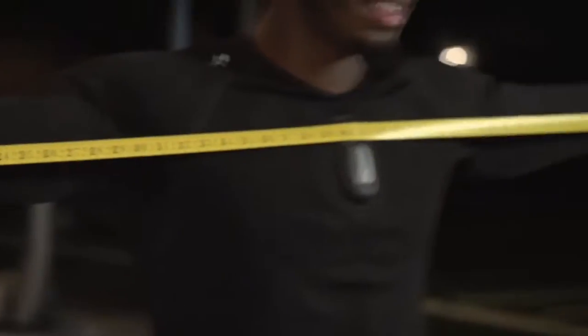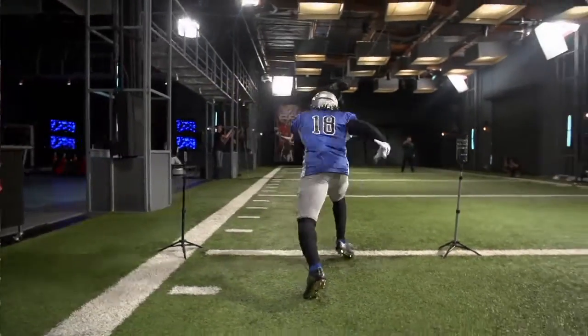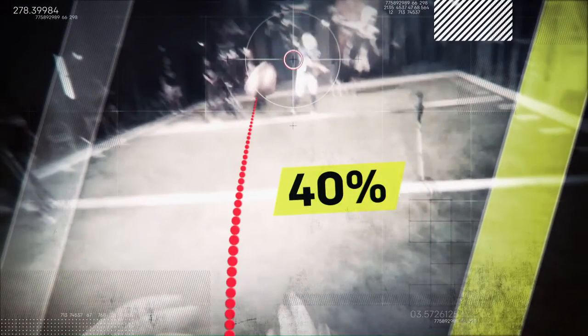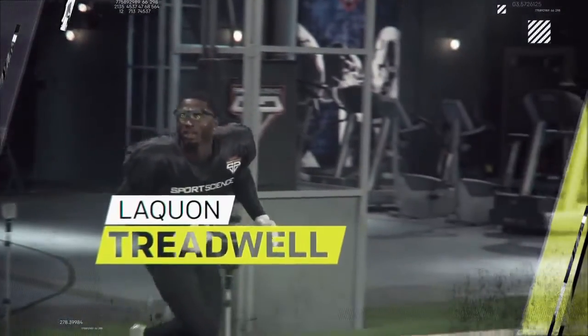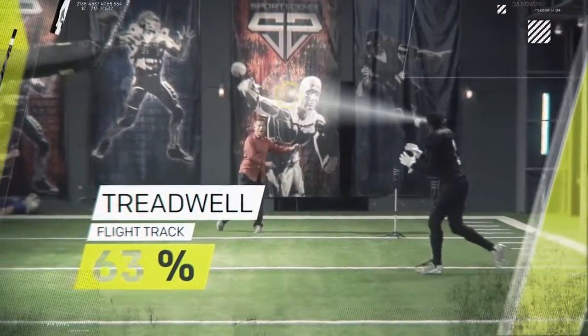While Treadwell also has the size to dominate NFL defensive backs, his best attribute might be his vision. Eye-tracking data reveals that with a heavy bag barreling in, some receivers we've tested shift their gaze away from a pass with as much as 40% of the ball's flight remaining. Treadwell, on the other hand, consistently keeps his eyes fixated on his target for nearly 90% of its flight.